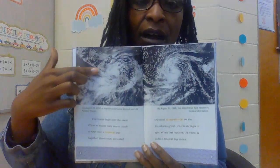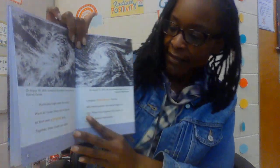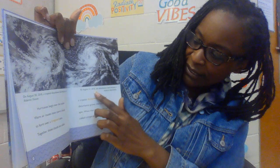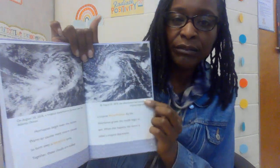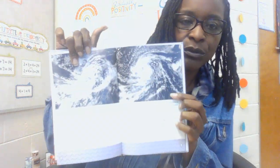This is an example of a tropical disturbance that happened in August of 2018. And then on the next day, August 31st, 2018, the disturbance became a tropical depression. So it started as a disturbance, then it swirled into a depression.